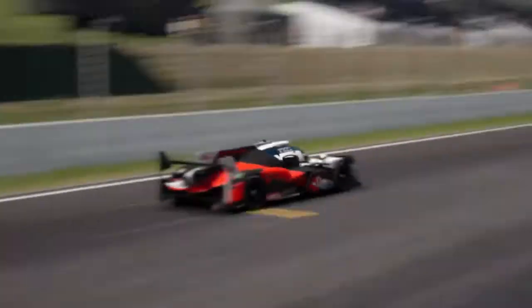Welcome back to GT Sport everyone. Today I'd like to share one of the best races I've had with the Group 1 cars at Spa.